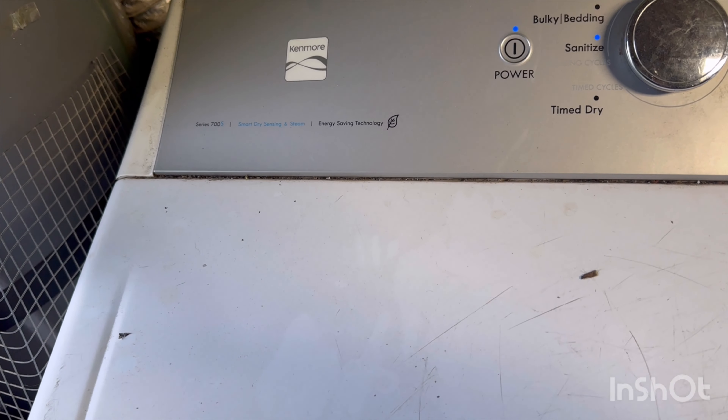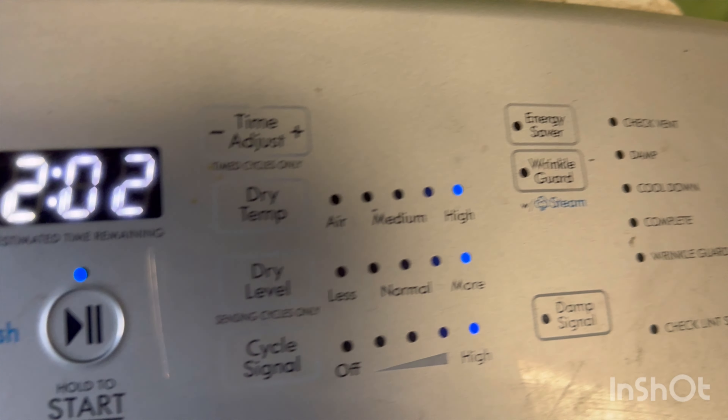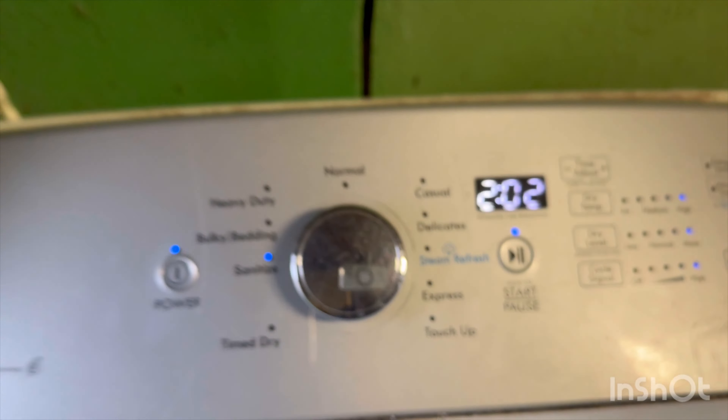Here's the dryer — some people wanted to see the Kenmore dryer. This is the Kenmore dryer; it does have a window where you can kind of see what's going on. You can kind of see it drying the clothes. This is a really old dryer. We've had this dryer for a long time.